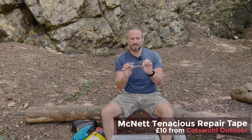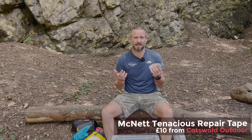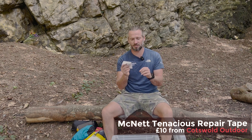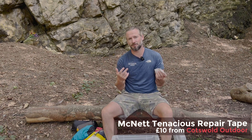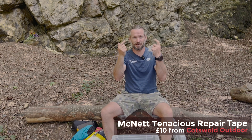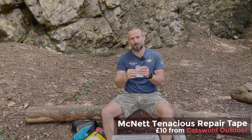I always take McNett Tenacious Tape — basically for fixing anything: jackets, sleeping mats, tents. It's great and versatile. Quite often I'll cut round patches before I go on the adventure so I don't need to do any cutting out there. The reason for cutting them round is so the edges don't catch, which makes it less likely to come off — a round patch will work better.